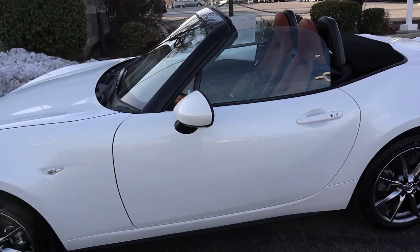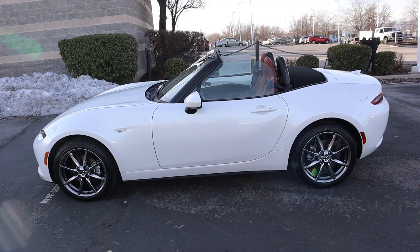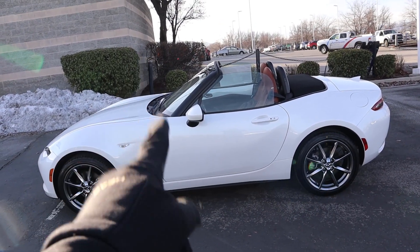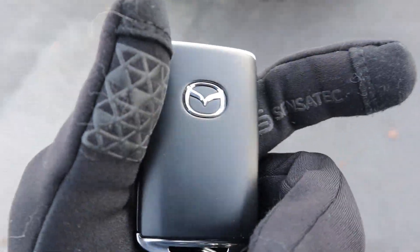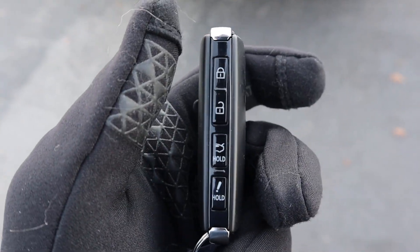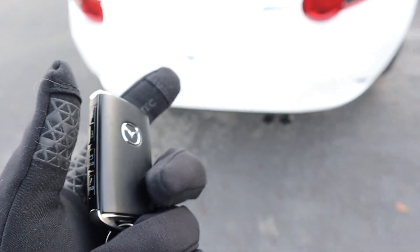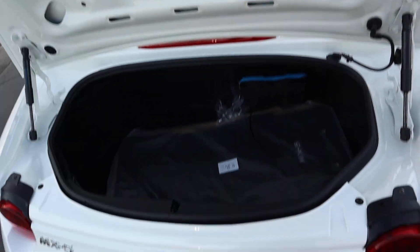There's a little turn signal indicator on the side, and the mirrors are body painted. Here's the full side view of the Miata with the top down — it's about 25 degrees outside but I'm going to attempt to drive with the top down because it's a Miata. Here's the key fob with the Mazda logo on the front, your lock, unlock, and trunk release — just hold that down and it'll lightly pop it open.